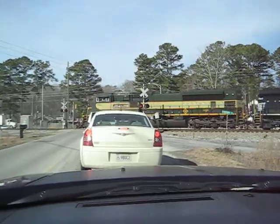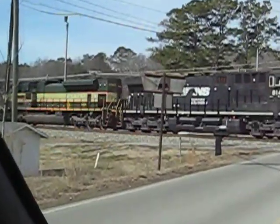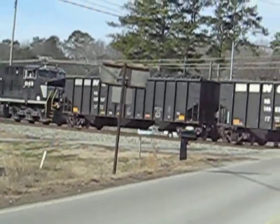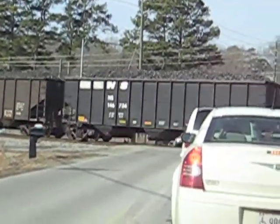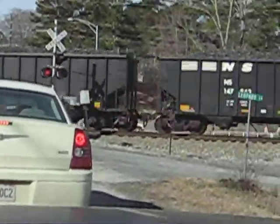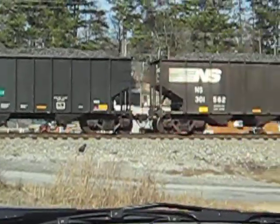Got a heritage unit, the Erie. Awesome! Hauling a coal drag. That's the very first heritage unit I have ever seen for Norfolk Southern or Union Pacific.